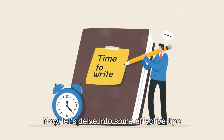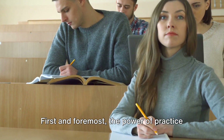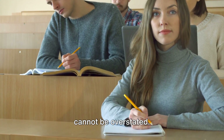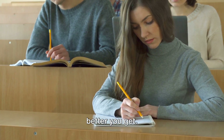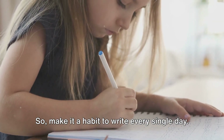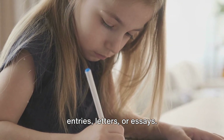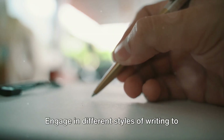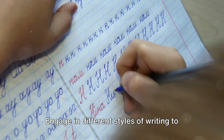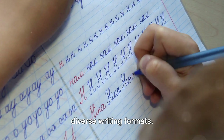Now, let's delve into some effective tips to improve your writing skills. First and foremost, the power of practice cannot be overstated. Like any skill, the more you write, the better you get. So make it a habit to write every single day — this could be in the form of journal entries, letters, or essays. Engage in different styles of writing to broaden your skills and understanding of diverse writing formats.